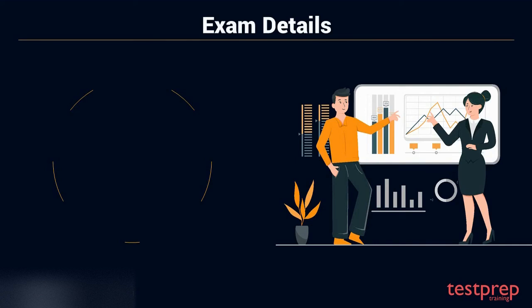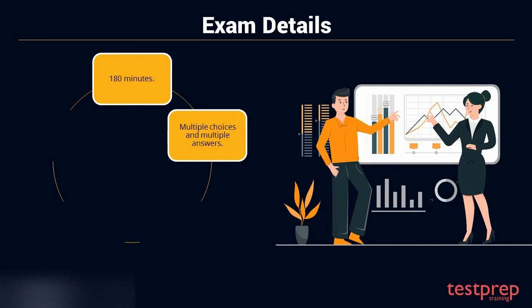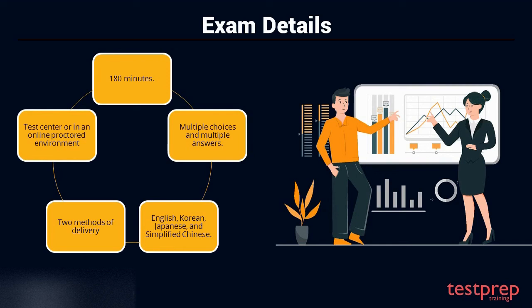Exam Details. The certification exam can be completed within 180 minutes. The format of this examination includes questions with multiple choices and multiple answers. The exam is available in multiple languages, including English, Korean, Japanese, and simplified Chinese. This is a professional-level certification with two methods of delivery — you have the option to attempt this exam either at a test center or in an online proctored environment.